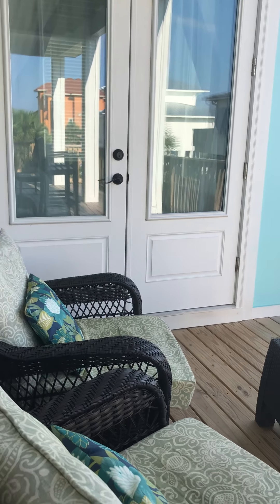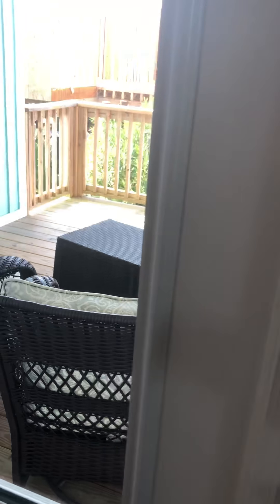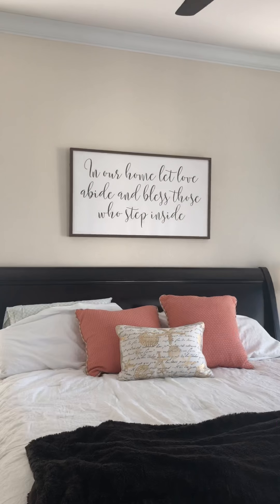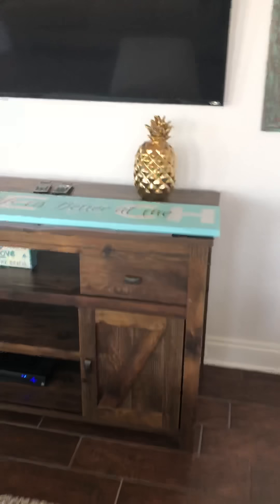This is the patio, and from the master bedroom you can go straight to the patio. So this is the master bedroom.